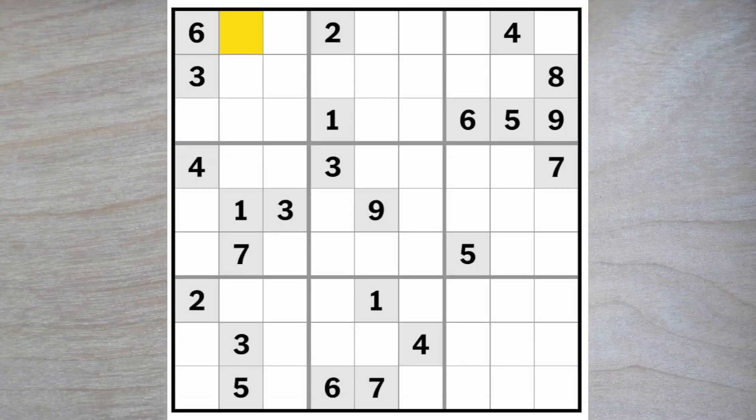Hello friends of Sudoku. Welcome to the New York Times Hard Sudoku Puzzle. Today is July 2nd, 2023. Let's get right to it.